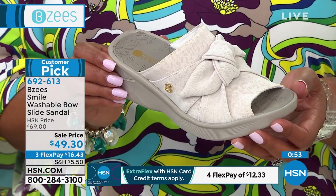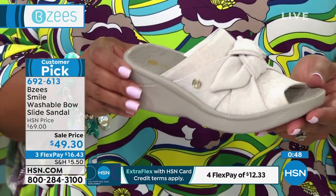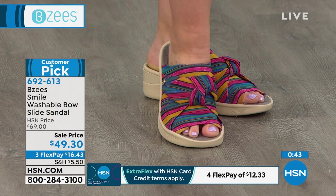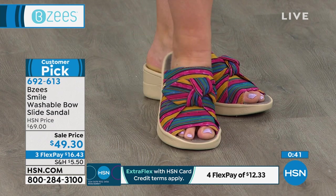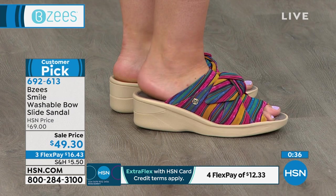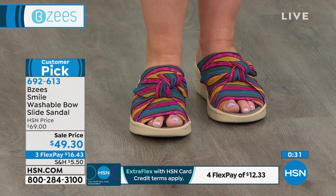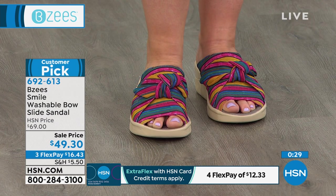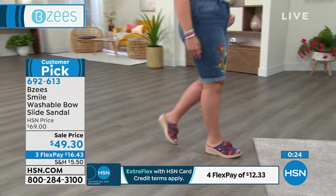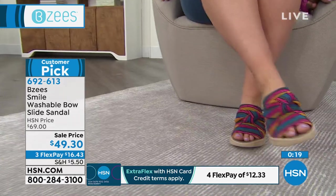Flex pay is exclusive to HSN — that means you spread payments out, so it's $16.43 for your first payment. If you really want the cream, get it home. I personally love that Raspberry Mimosa — it's just unexpected. It's like a beautiful rainbow, it's going to make anybody smile. It's so unique — people are going to say, 'Girl, where did you get those shoes?' You don't see that color combination.